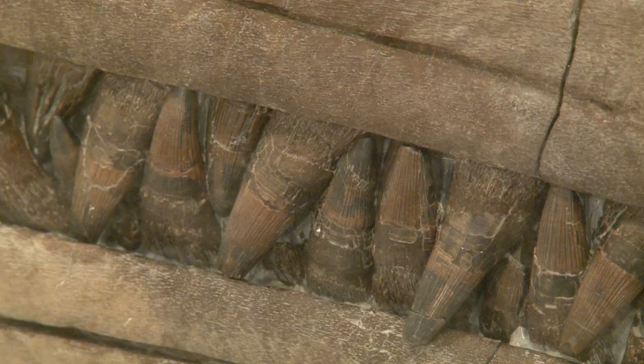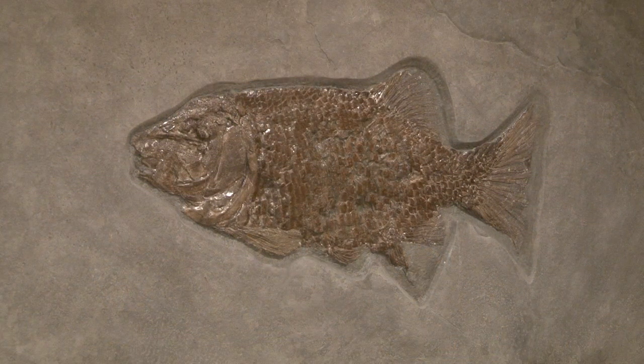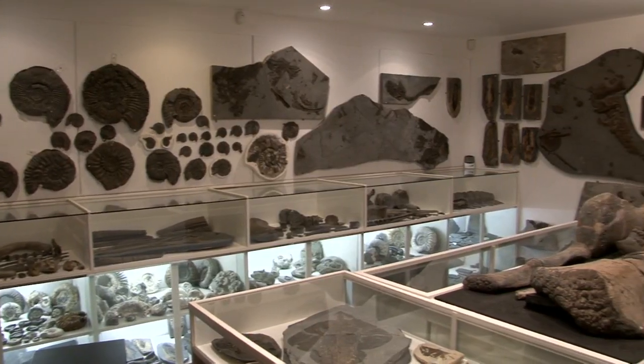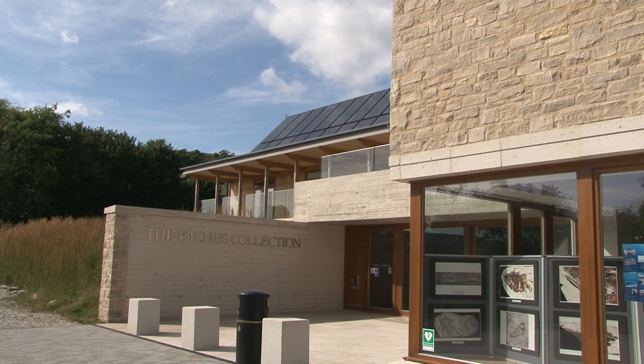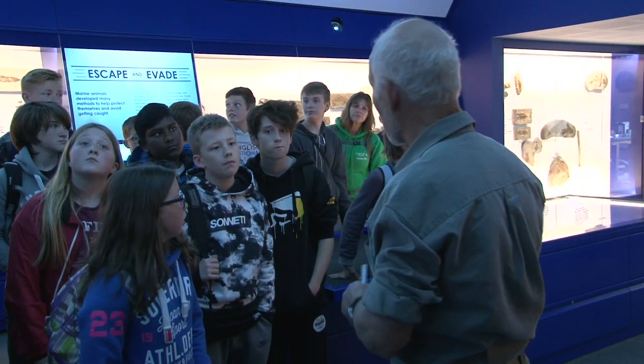Steve has amassed over 2,000 marine fossils that have been admired and studied by palaeontologists worldwide. The collection has now relocated from Steve's converted garage to a wonderful new building just down the road, so many more people can now view this globally renowned collection, which Steve has donated to the museum.